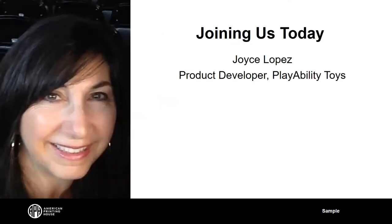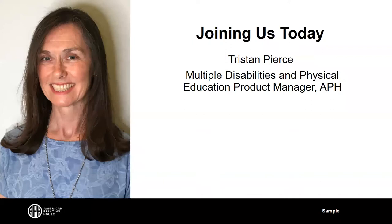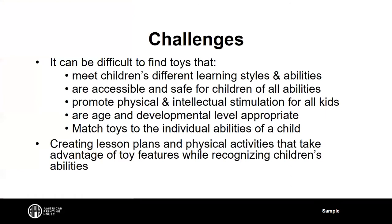We have three folks joining us today. Joyce Lopez, product developer for PlayAbility Toys, is with us. Also Dr. Marty Fox, president of PlayAbility Toys, is joining us. And from APH, Tristan Pierce, the multiple disabilities and physical education product manager, is joining us as well. They'll all be presenting today.